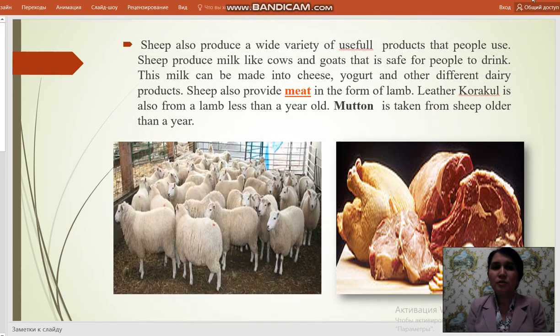Sheep also produce a wide variety of useful products that people use. Sheep produce milk like cows and goats that is safe for people to drink. This milk can be made into cheese, yogurt and other different dairy products. Sheep also provides meat in the form of lamb. Leather caracul is also from a lamb less than a year old. Mutton is taken from sheep older than a year.